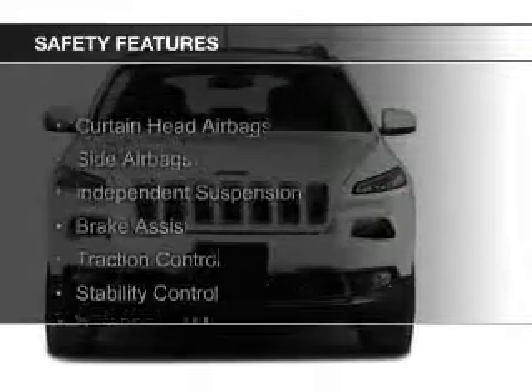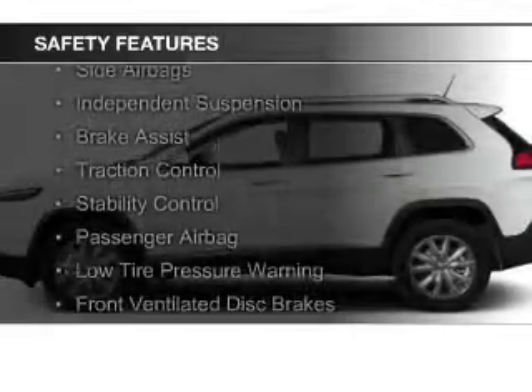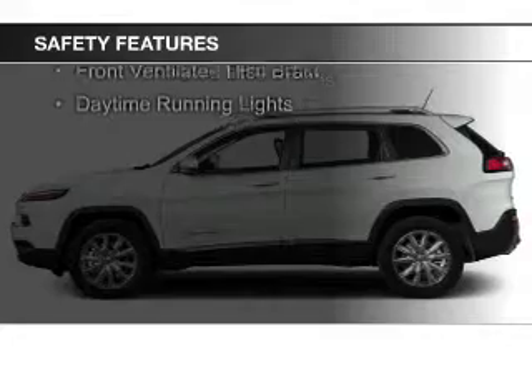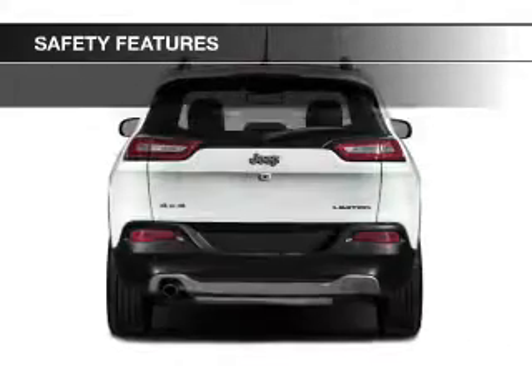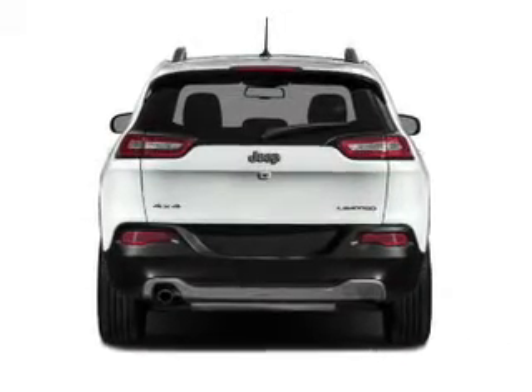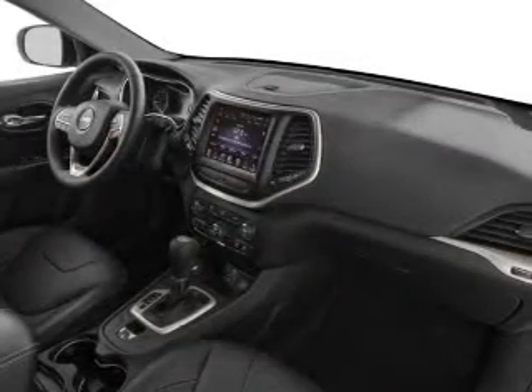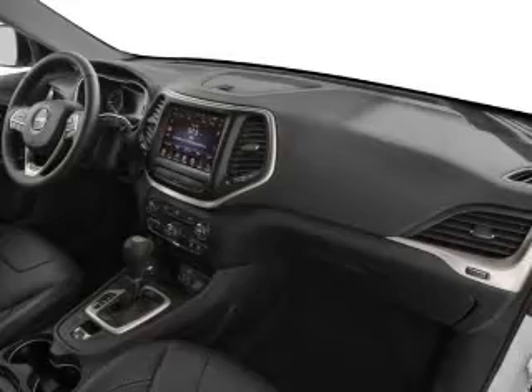Safety was made a priority with these features: curtain head airbags, side airbags, independent suspension, brake assist, traction control, stability control, a passenger airbag, low tire pressure warning, front ventilated disc brakes, and daytime running lights. Great quality at a great price.